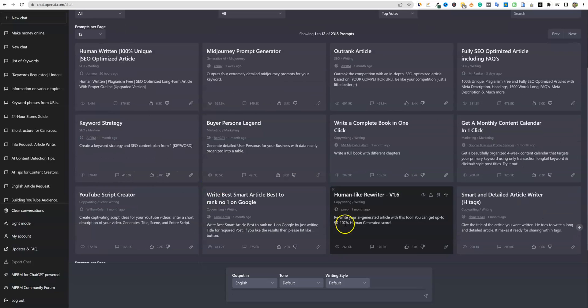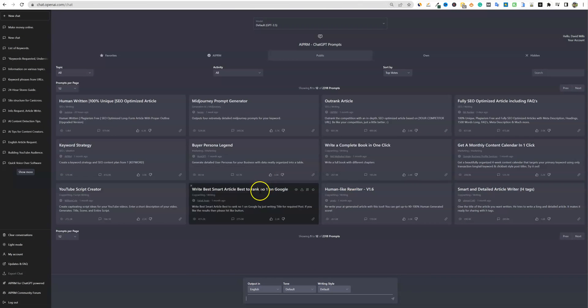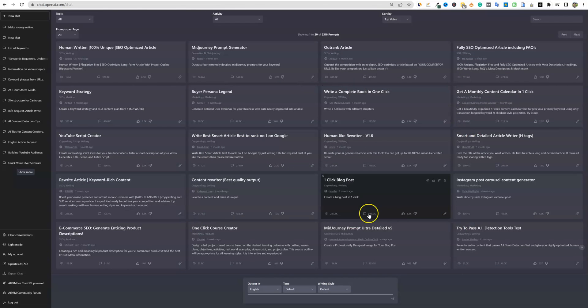Even if you scroll down, you'll be able to see up to 12 at the same time. And if you wanted to see even more, you could zoom out. You can come down over here to the prompts per page and go up to see up to 20. So if you zoom out, you'll be able to see up to 20 prompts at once.